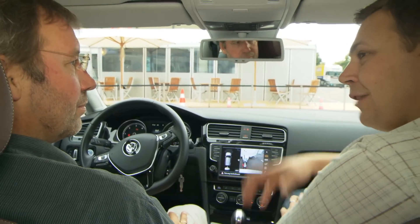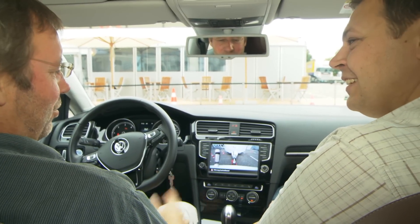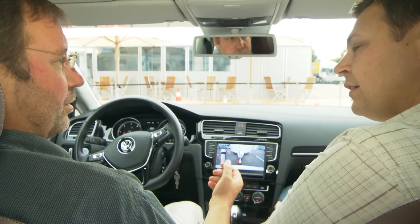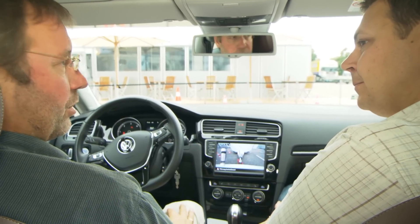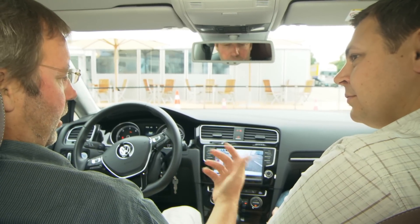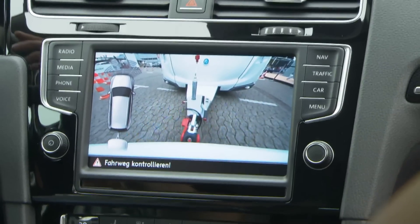Frank, can you tell me a little bit about Trailer Assist? In general, it's a combination between the known Park Assist, which Volkswagen introduced in 2007, which helps us parking into parking spaces, and the rear view camera, which picture you can see here.